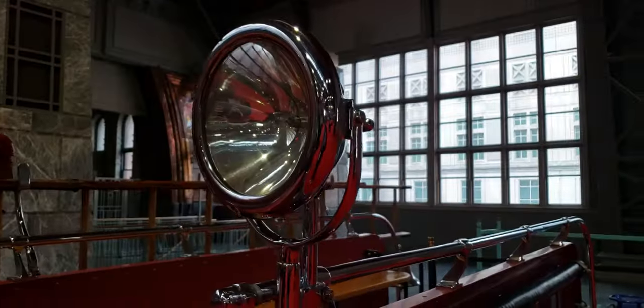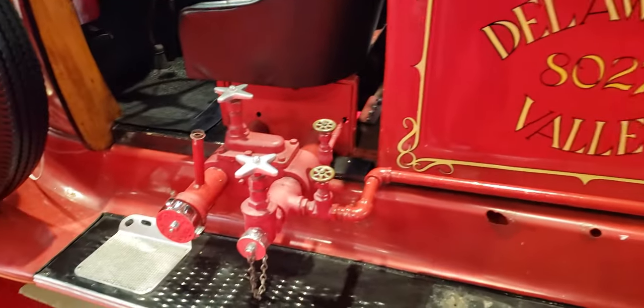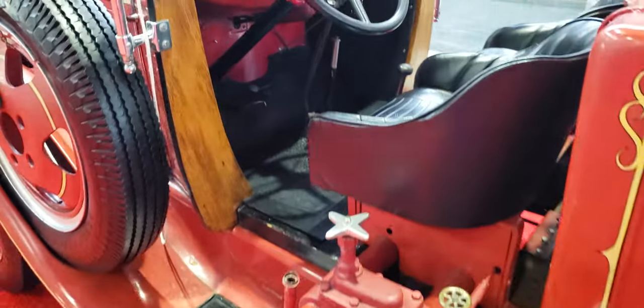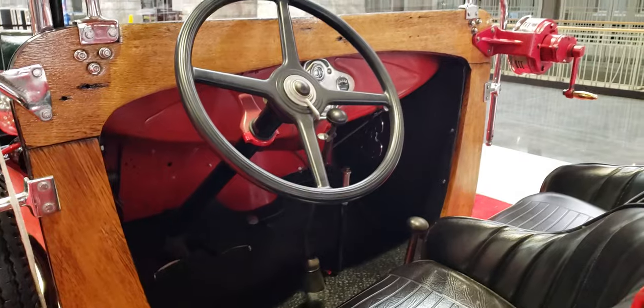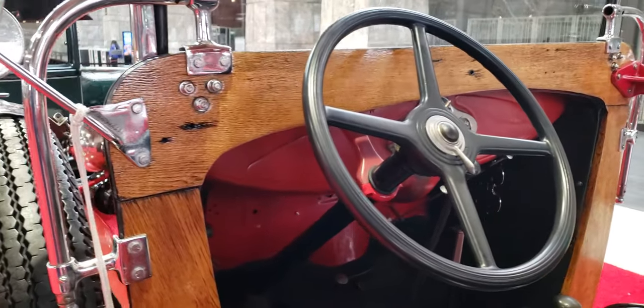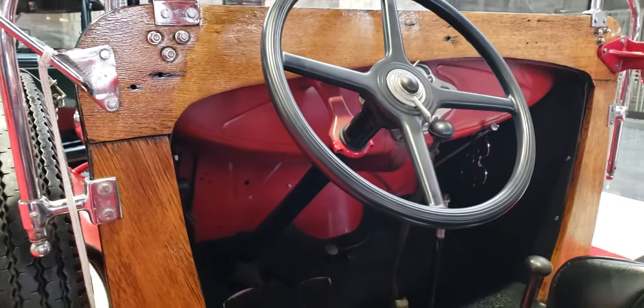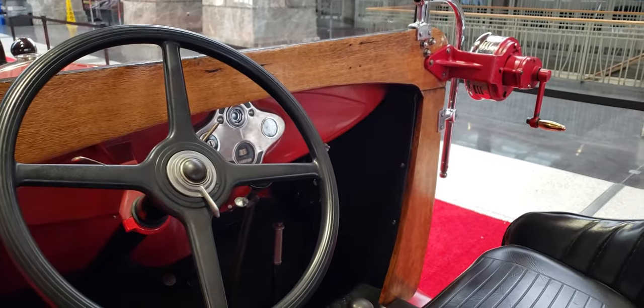Nice light here. It's got the wood frame — a wood frame around the dash down the cowl, I guess. Not a whole lot of gauges for the driver to look at.